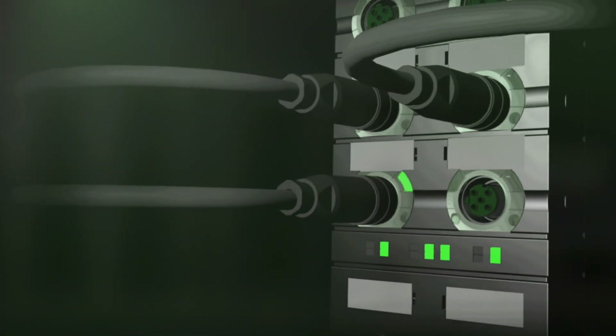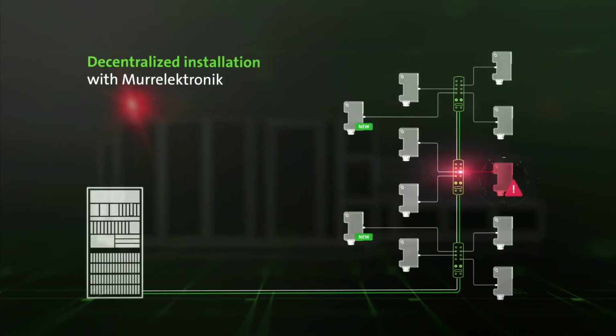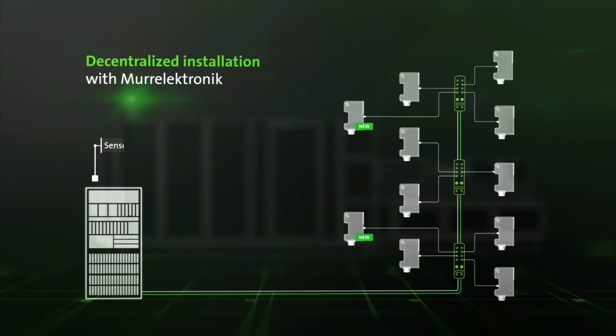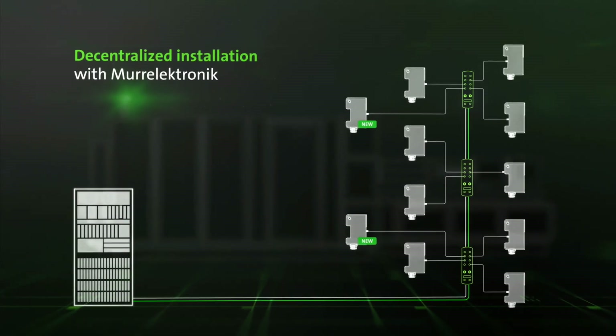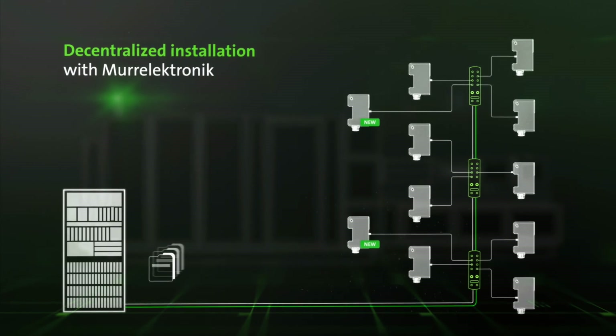If anything does go wrong, LEDs reduce troubleshooting time by up to 90%, and the controller displays status messages. The removal of complex single wiring dramatically reduces planning and documentation efforts.